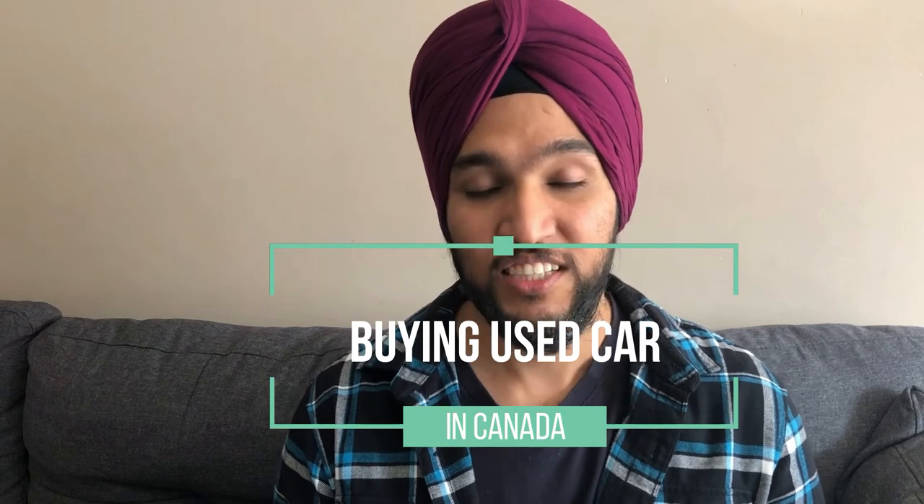Hi everyone, it's me Jasdeep and I'm back again with another video, this time on how to buy a used car in Canada. This video is especially helpful for newcomers who have other priorities when they come to Canada and generally go for used cars. Through this video we'll get to know the step-by-step process of buying a car, how you can get the best bang for your buck, and how you can eliminate all the risks of buying a used car. So let's get started.